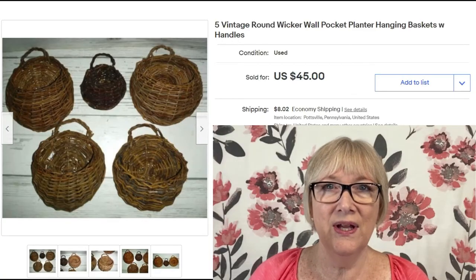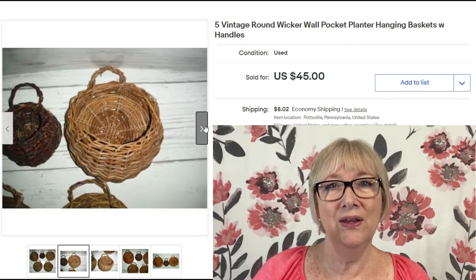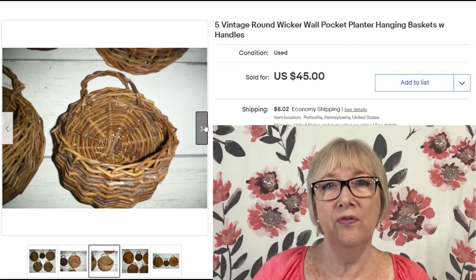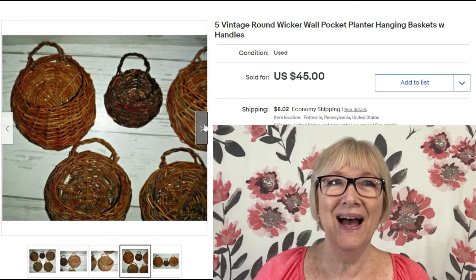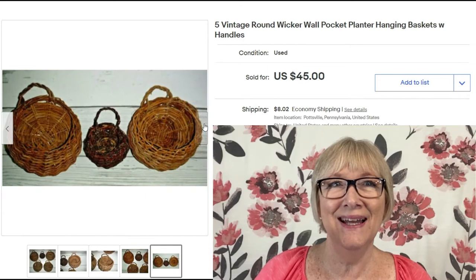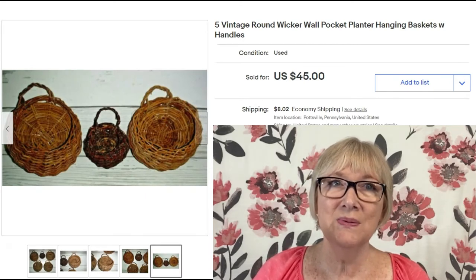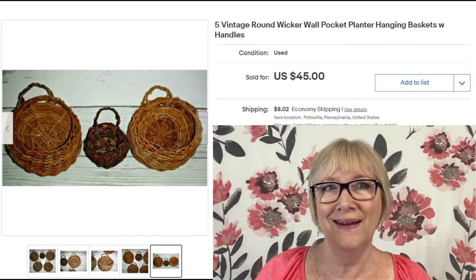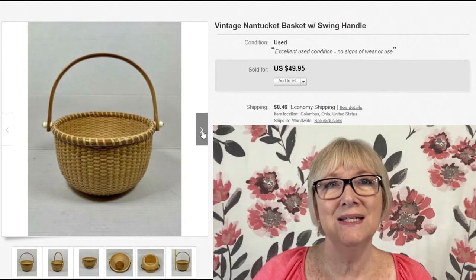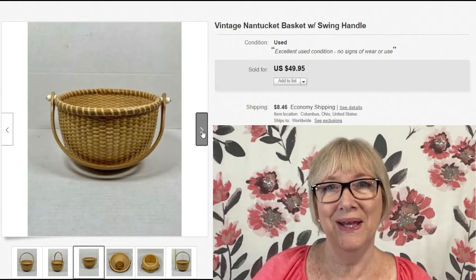Here's another nice sale: five vintage wall pocket baskets — the kind you hang on the wall and put faux flowers in. They do have handles. Five of them sold for $45 plus shipping. Keep your eyes open for wall pocket baskets.